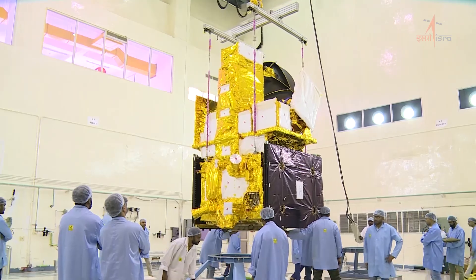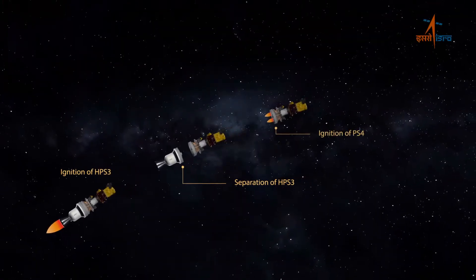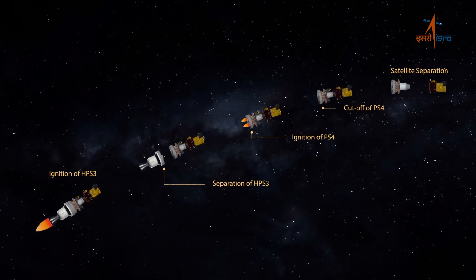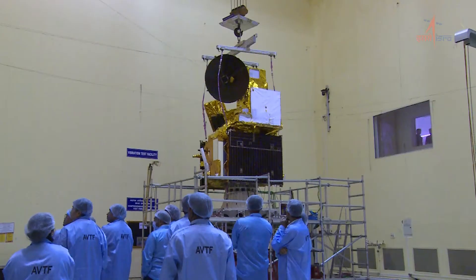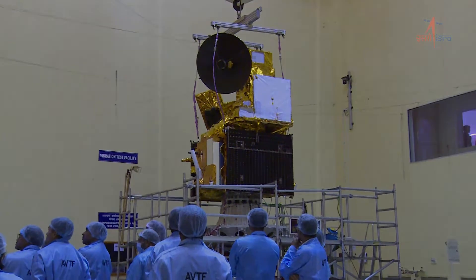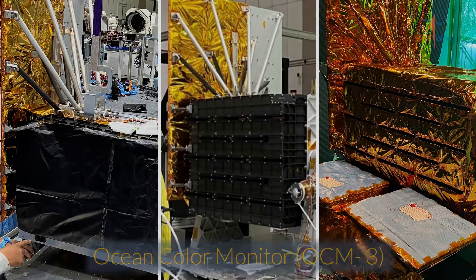The satellite is realized on the I-1K bus with a lift-off mass of 1115 kg. It will be placed into an orbit height of 732.5 kilometers. It is an operational class spacecraft with complete redundancy, providing a five-year mission life. The satellite carries four important payloads: Ocean Color Monitor OCM-3, Sea Surface Temperature Monitor SSTM, Ku-band Scatterometer SCAT-3, and ARGOS.